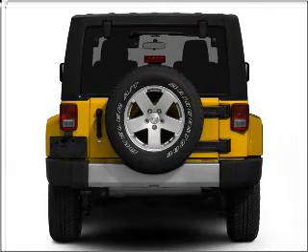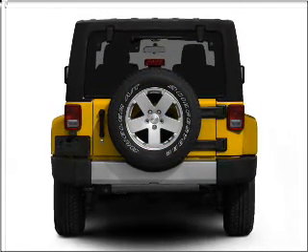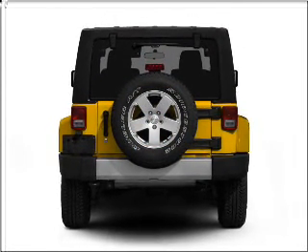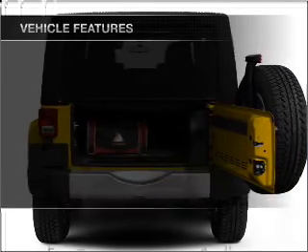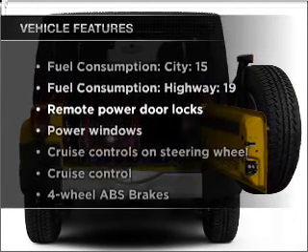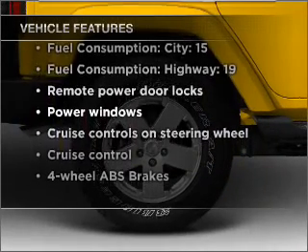Premium wheels lend a distinctive appearance. Get advanced listening benefits from the premium sound system. The anti-lock braking system will keep you safe on the road. And with these notable features, you won't want to miss out on the opportunity to own this amazing vehicle.